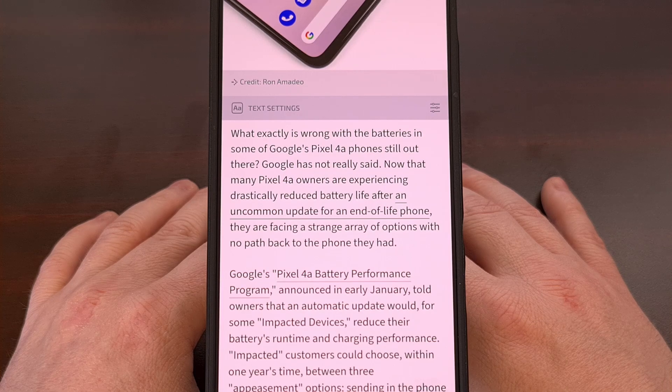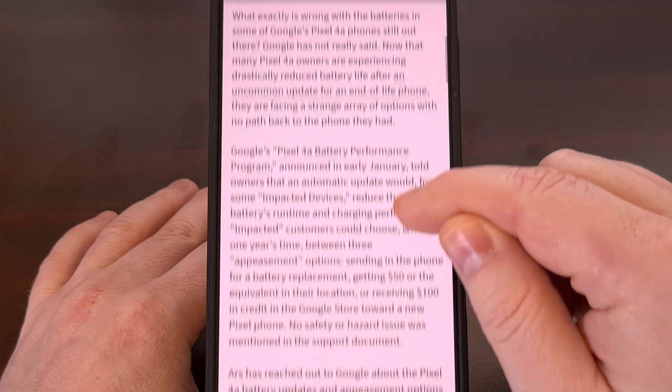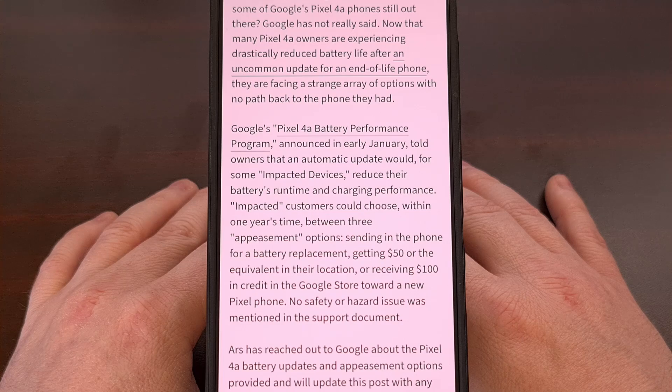For those who may be out of the loop, Google launched the Pixel 4a battery performance program in early January by telling owners of the smartphone that a new automatic update would reduce the runtime and charging performance of impacted devices. Anyone who owns one of these devices could choose between three different appeasement options, including a free battery replacement directly from Google, a $50 payment, or a $100 Google Store credit that can be used for a new Pixel smartphone.